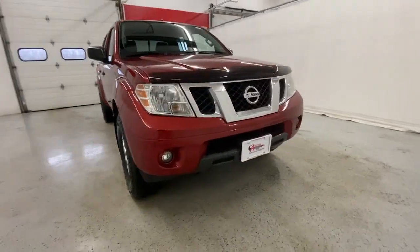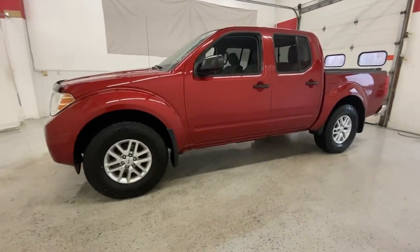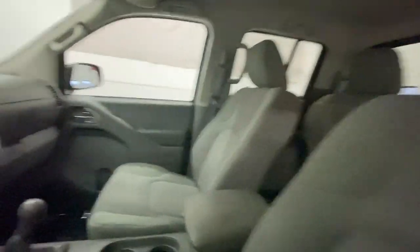Looking for your dream car? It could be the 2016 Nissan Frontier. This vehicle is an outstanding buy with fewer than 70,000 miles on the odometer.